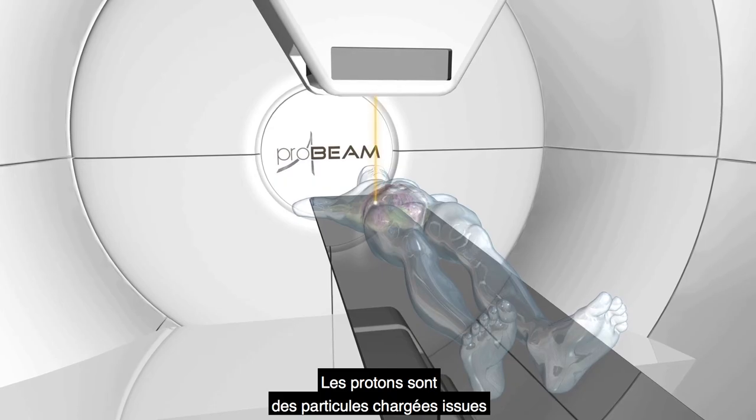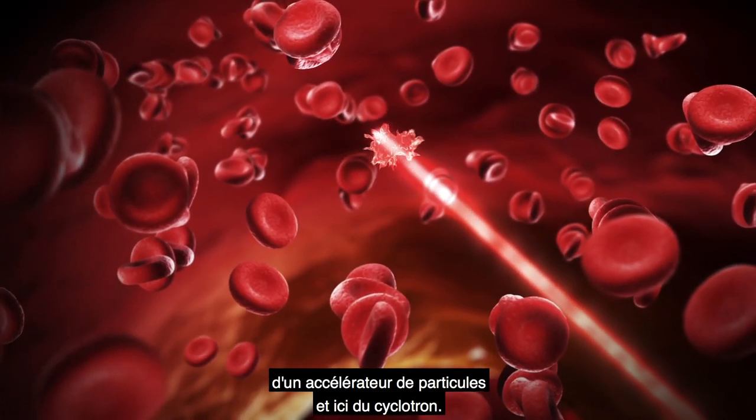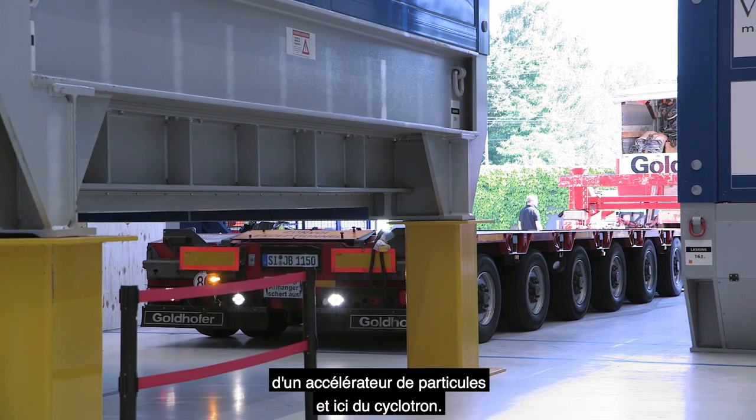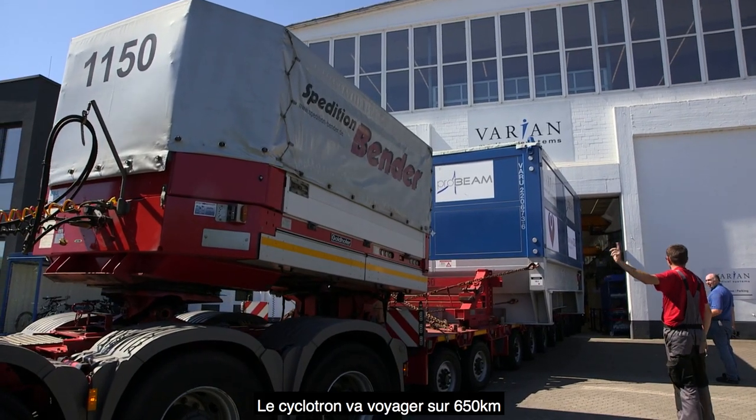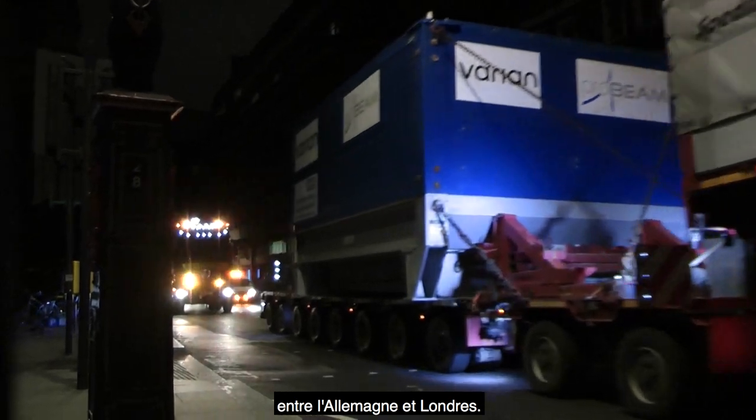Protons are charged particles produced from a particle accelerator — in our case, from our cyclotron. The cyclotron is on a 400-mile journey, starting in Germany and finishing here in London.